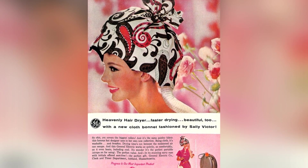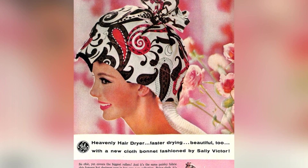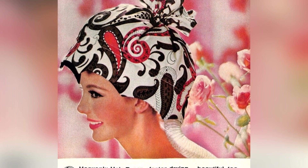This vintage hairdryer is not only stylish, but it also fits large rollers. It's made with the same paisley fabric used by a famous hat designer in her own collection. Since it's made of cloth, it's washable and allows air to flow through.